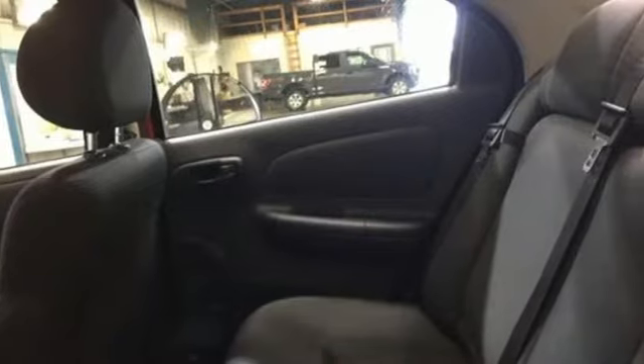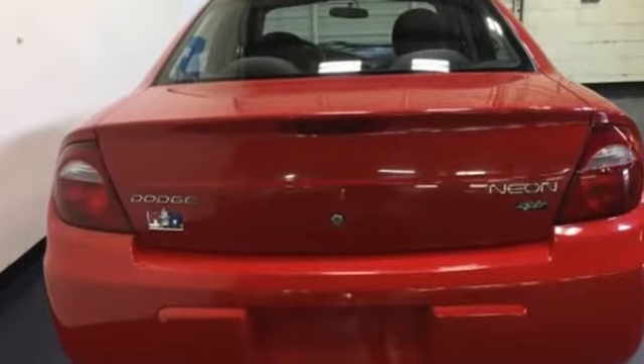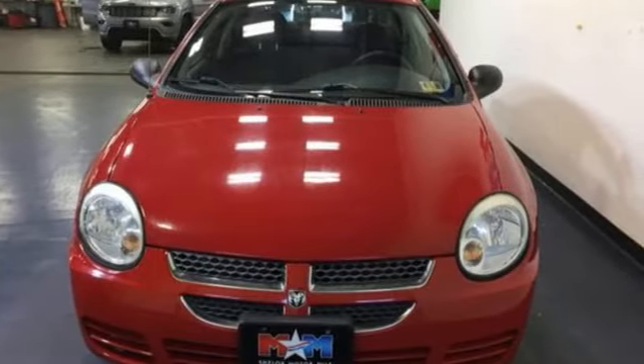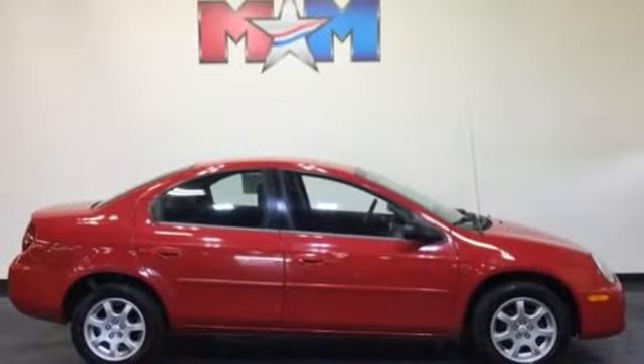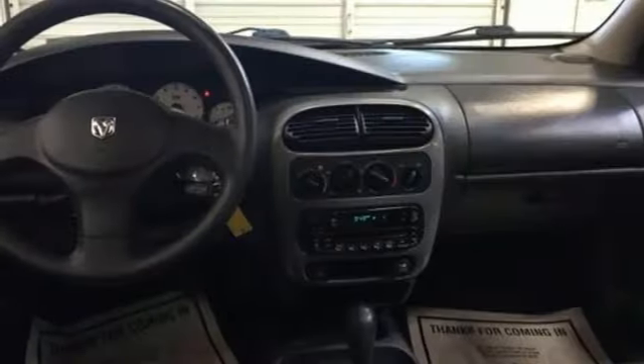It's well equipped with the features you need: AM-FM stereo radio, power front windows, air conditioning, 112 volt power outlet, manual tilting steering column, inline four-cylinder engine, aluminum wheels, front wheel drive, and power mirrors.